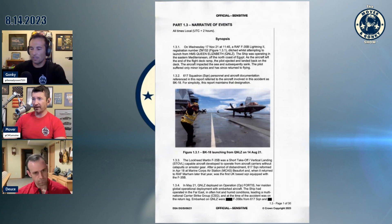For those of you that don't know, the F-35B is the short takeoff vertical landing STOVL-capable aircraft developed to operate from aircraft carriers without catapults or arresting gear. After a period of disbandment, 617 Squadron reformed at Marine Corps Air Station Beaufort and returned to RAF Marham later that year.